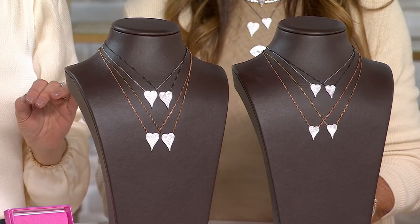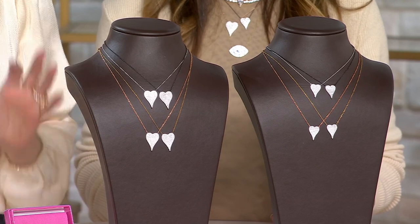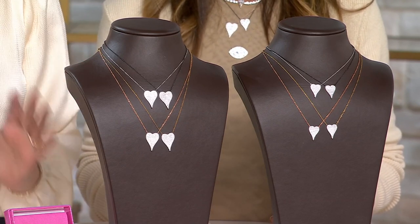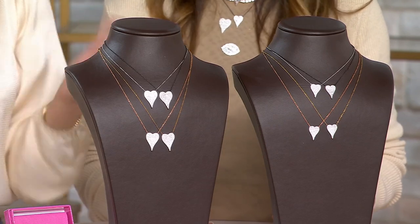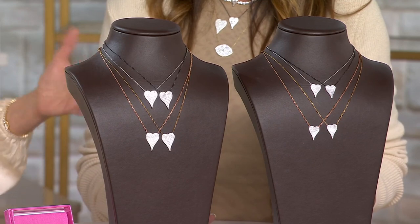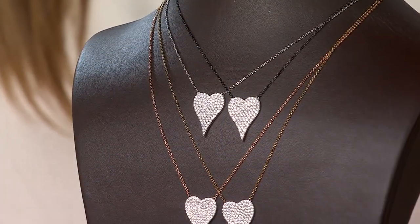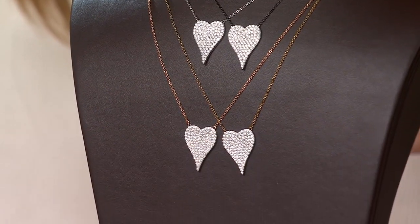1,200 ordered right now — we are super busy. If you have the chance to get on QVC.com or use the app, please do that, or if not, have some patience on the phone lines. But we've all been waiting for this to come back. Let's describe the difference between the large and the mini. We can see it beautifully on your necklace, the way you decided to style it.